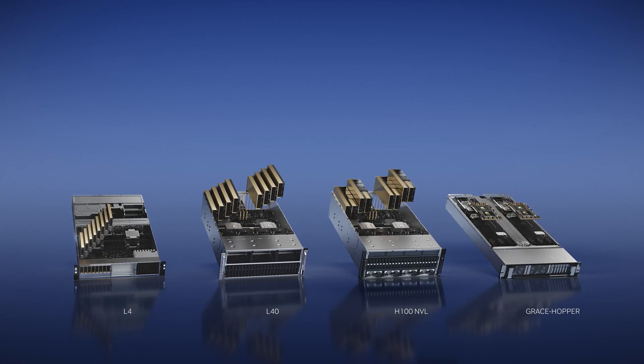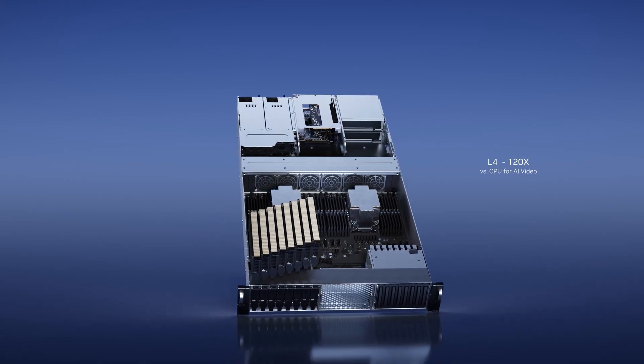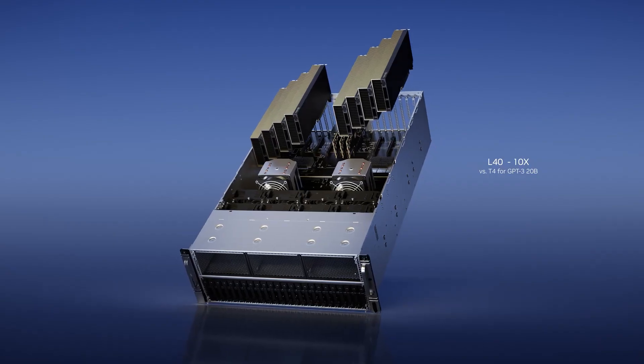NVIDIA's One Architecture platform offers both acceleration and elasticity. Today we are announcing our new inference platform: four configurations, one architecture, one software stack — each configuration optimized for a class of workloads. For AI video workloads, we have L4, optimized for video decoding and transcoding. For Omniverse, graphics rendering, and generative AI like text-to-image and text-to-video, we are announcing L40.